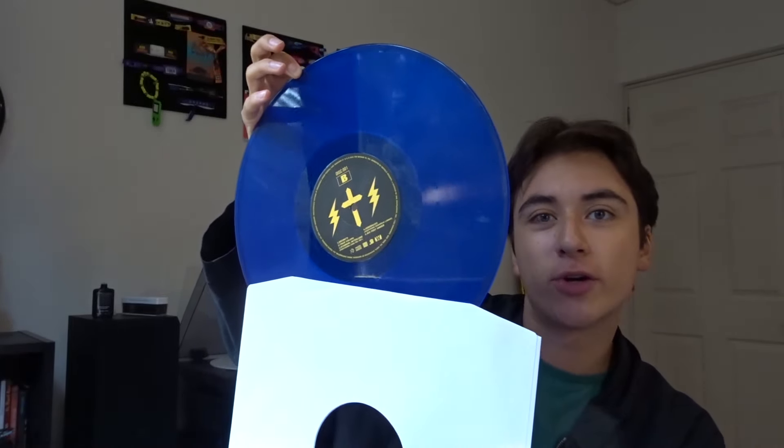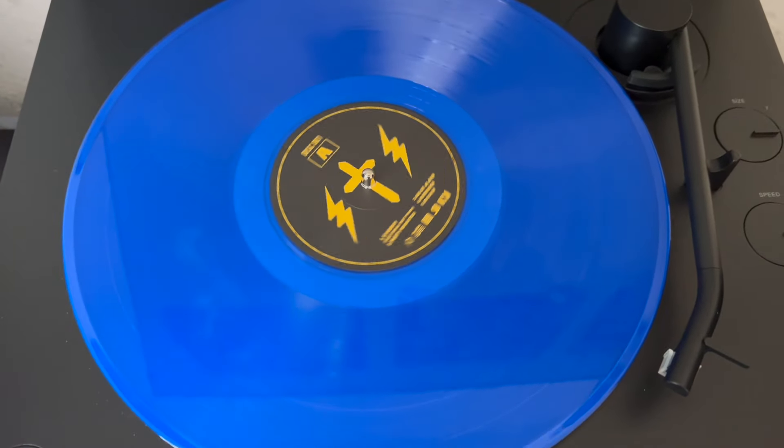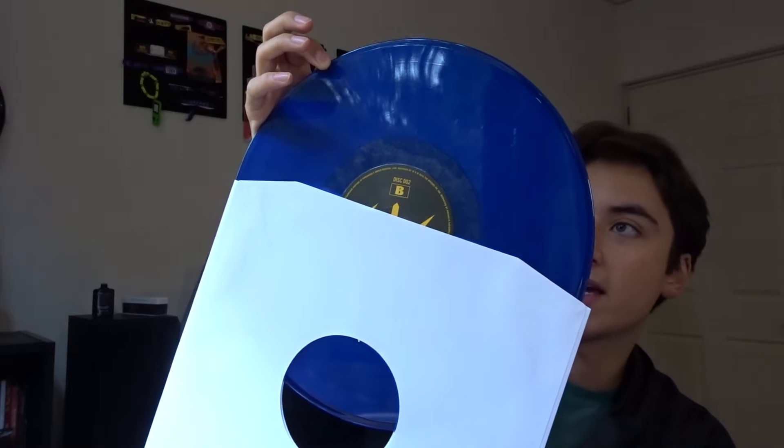It's this kind of royal translucent blue, and I feel like it goes really well with the cover — you know, with the blue Abel. The second disc is also kind of a translucent blue all around.